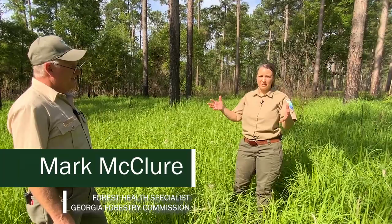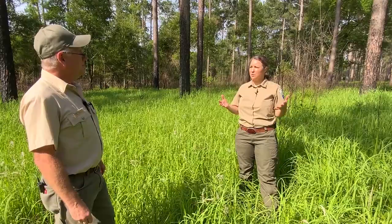Morning Mark. Morning Lynn. It looks like you found a nice big patch of Cogongrass here. Sure did. Tell us, what should a landowner be looking for if they think they may have Cogongrass on their property?